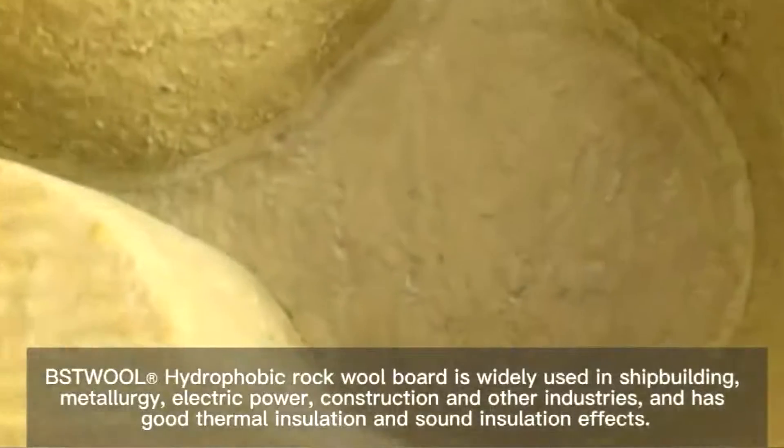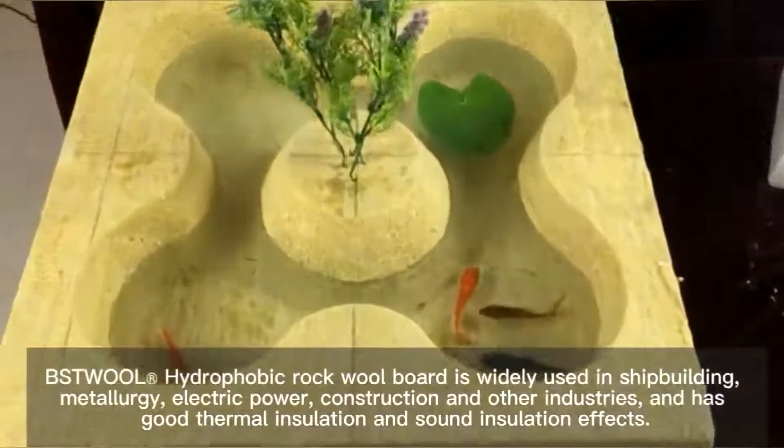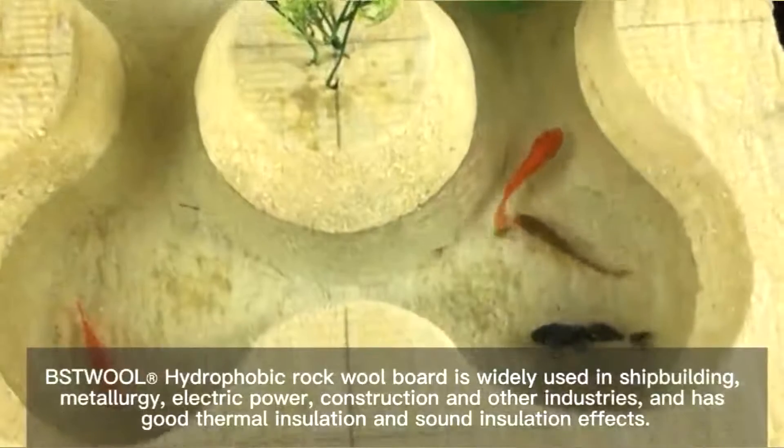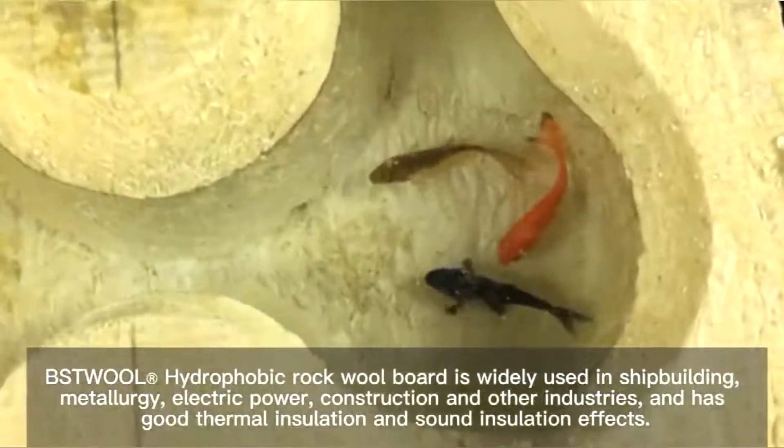The Stroll Hydrophobic Rockwell Board is widely used in shipbuilding, metallurgy, electric power, construction and other industries, and has good thermal insulation and sound insulation effects.